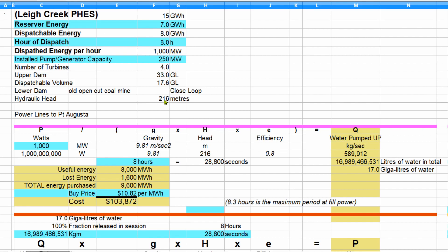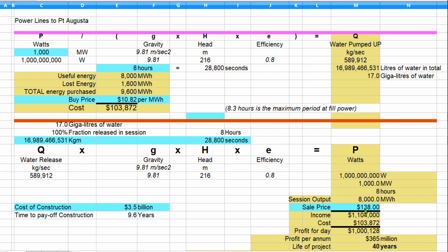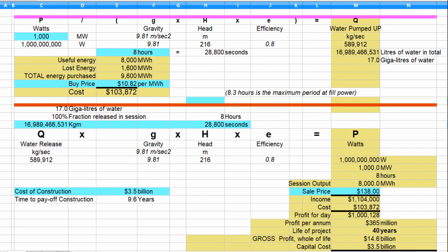The hydraulic head is 216 metres, and there are power lines between Port Augusta and Lee Creek. The buy price yesterday was $10.28 during the time when electricity is cheapest, and the sale price last night was $138. So the income during the sale is $1.1 million, and our cost comes to $103,000, meaning the profit on the day was just over a million dollars — equivalent to $365 million in a year.